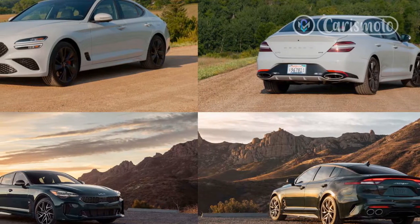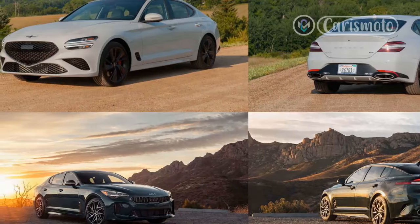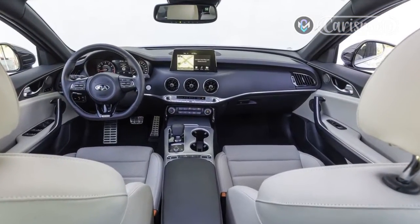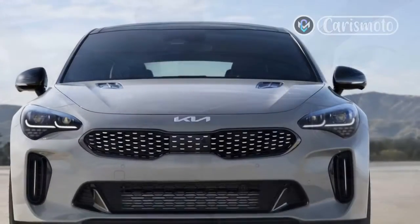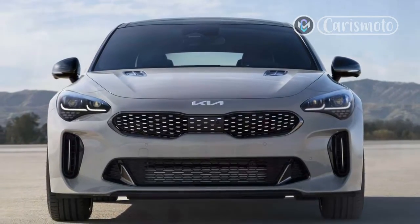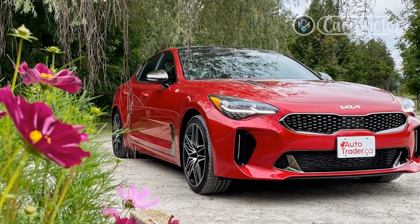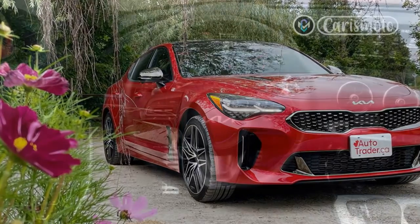Annoyingly, sport mode locks out top gear and has the powertrain at about 2,300 rpm on the highway instead of a more relaxed and efficient 1,800 rpm. Quicker response cost me at the pump. The suspension is well-sorted on the street with controlled body roll. Even on Minnesota's broken and pockmarked roads it's hard to upset the Stinger. The longer wheelbase over its Genesis G70 cousin pays dividends in ride comfort.